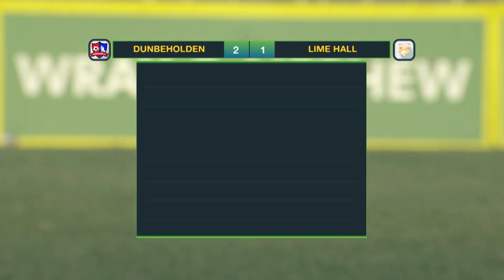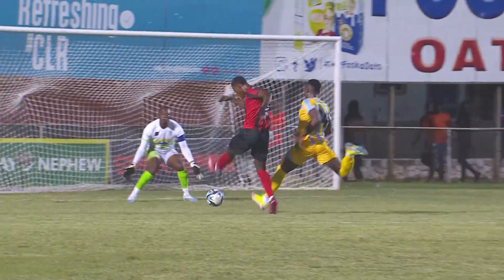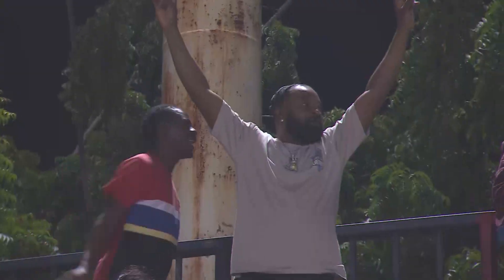Looking at the full-time statistics: 21 shots taken by Dunbeholden, 12 of which were on target — they were pretty sharp today. Lime Hall with 7 shots, 4 on target. They committed 10 fouls, Dunbeholden 7. Corner kicks heavily in favour of Dunbeholden with 6, four more than their counterparts. Dunbeholden also had the majority of possession at 60%. Arnett Gardens pulled off the thriller against Waterhouse and Dunbeholden ticking the box in the win column.